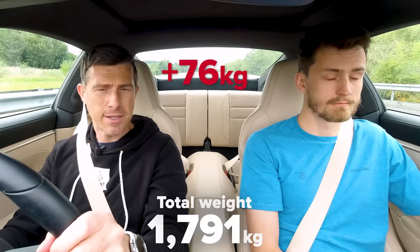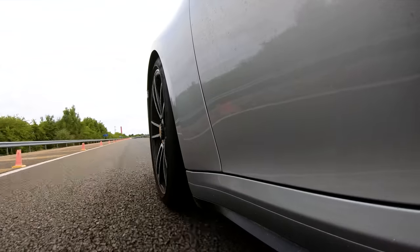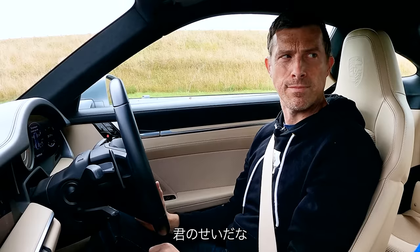What happens when we add some weight? With one passenger, let's do the brake test — 60 miles an hour. It stopped in 32 metres.